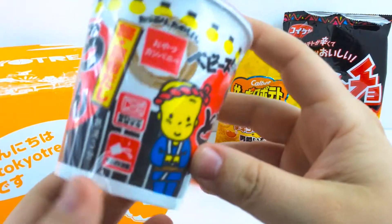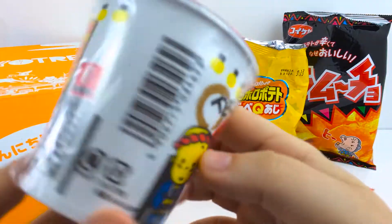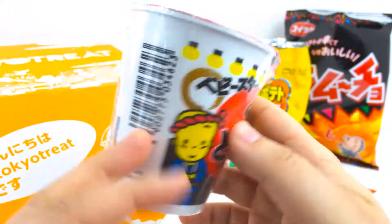This is the Baby Star Bonito Kelp Udon Pack, and I don't have any hot water, so I will have to make these later.